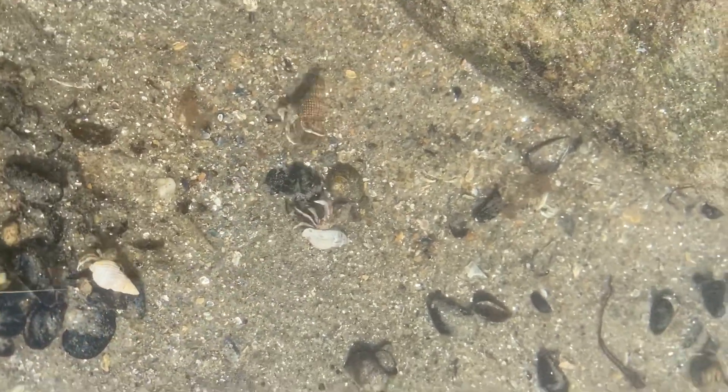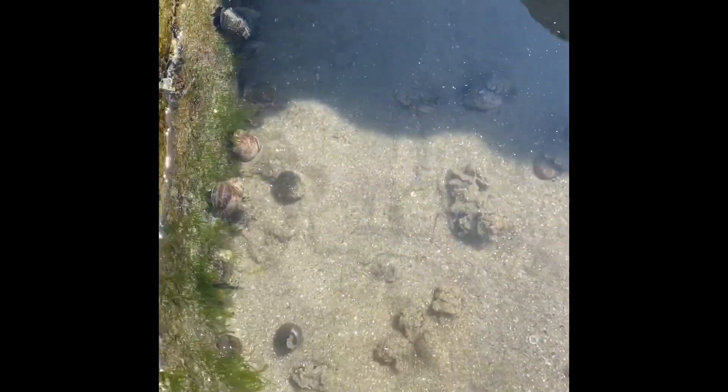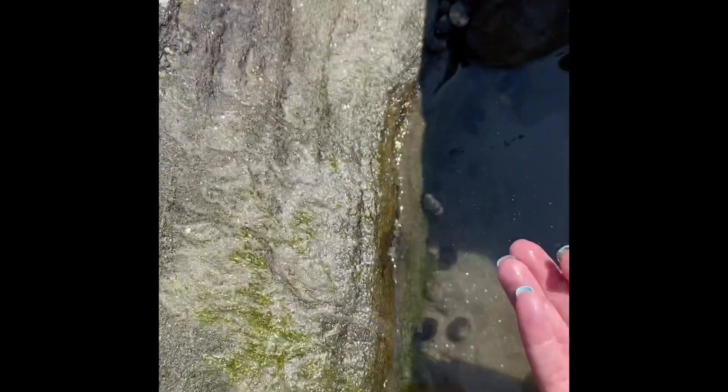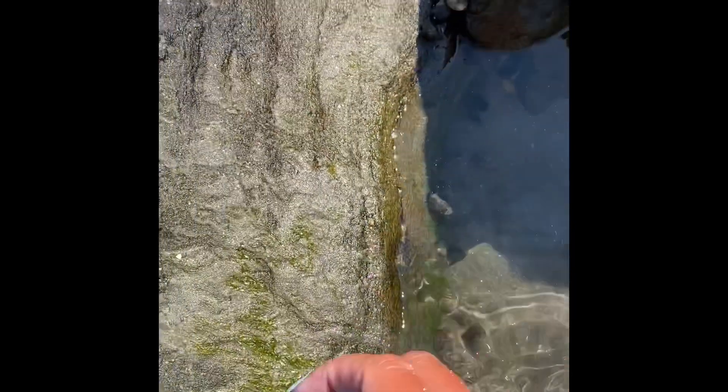If you look closely here, you can see a bigger crab. He kind of blends in, but you can see him skirting by. He uses that blending in to help him survive. This is another periwinkle located on a rock — that's where they like to live. Periwinkles have gills and also antennae. Some people actually eat the periwinkles and call them winkles. They eat them live, but I think I'll pass on that one.